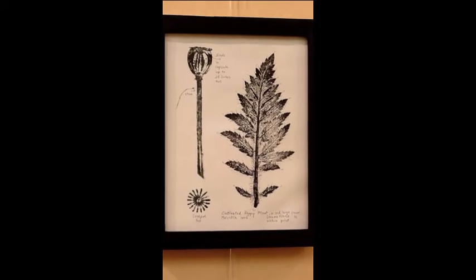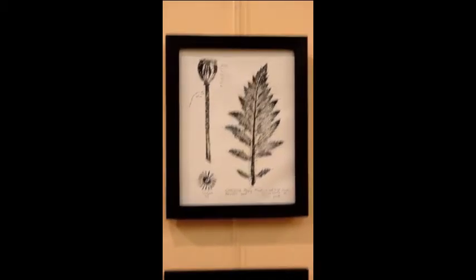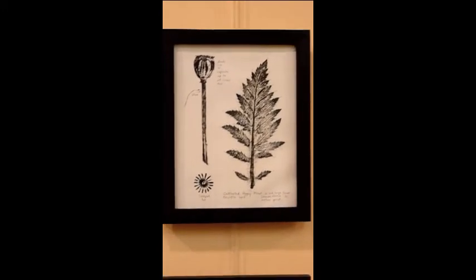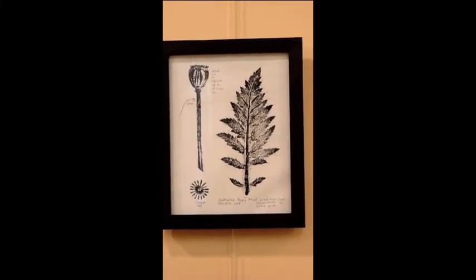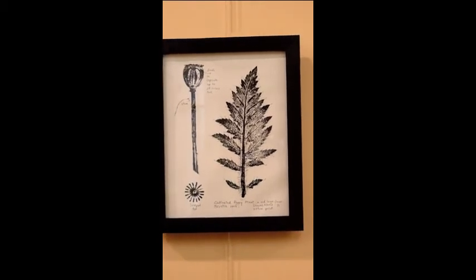This is the leaf of a poppy plant with the seed capsule shown sideways and from the top. It's probably the closest to a traditional botanical illustration in that it shows the different plant parts.